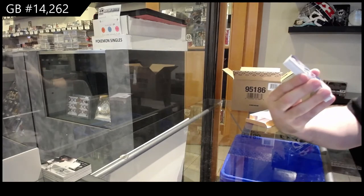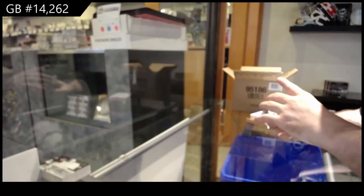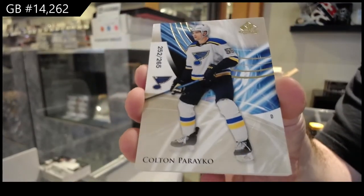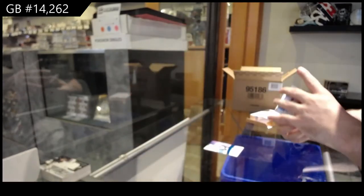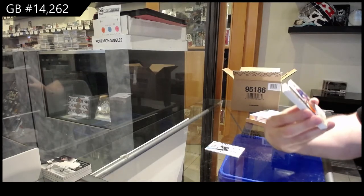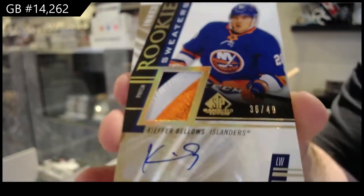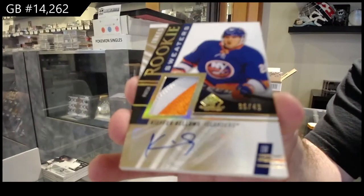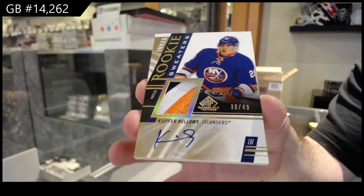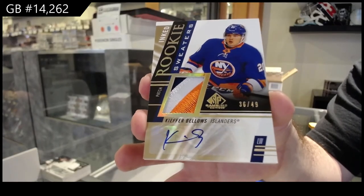For the Sharks, numbered to 199 — Letinov. 199, Letinov. Numbered to 265 — Pareko. Pareko, 265. Ooh, sexy looking. 49 Inked Rookie Sweaters — Kiefer Bellows. These look way sexier than previous years. This is a massive improvement, in my opinion. They look significantly higher end than they did in previous years.